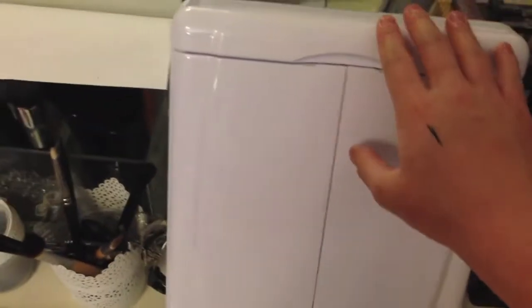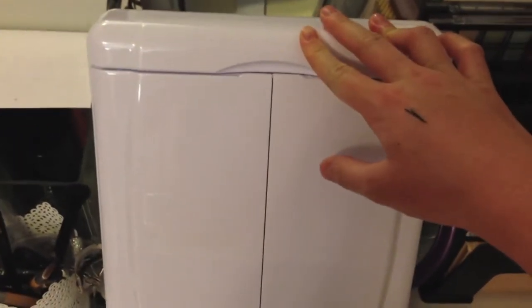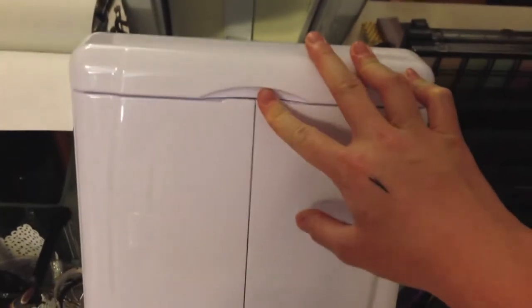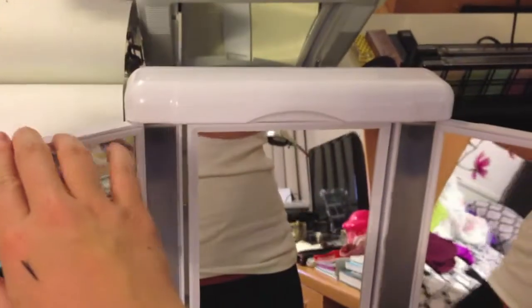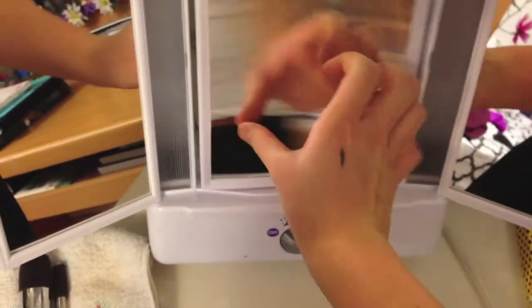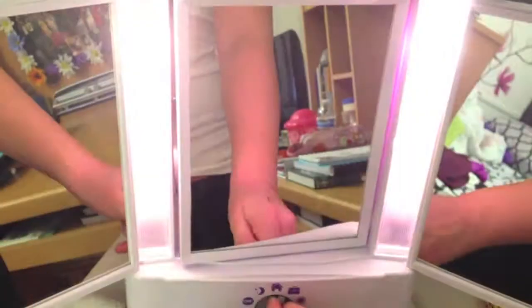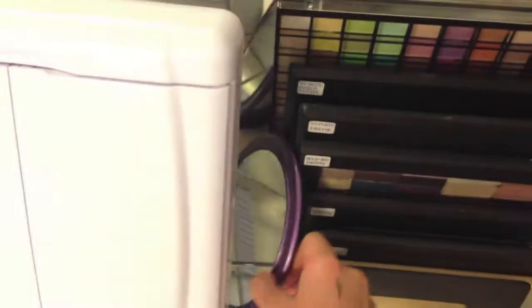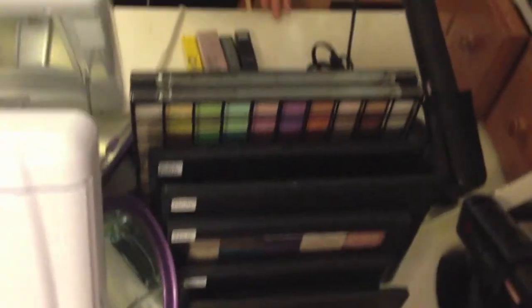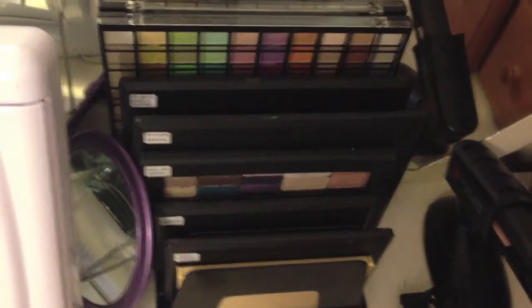Next to that I have a mirror. I got this from Conair at Target — it actually opens up into three mirrors. One side is regular and the other side is magnified. It has different light settings, which is really cool. I mainly use this in the morning because I get up super early for school. Next to that I have a smaller mirror in case I need it when I'm doing my eye makeup.